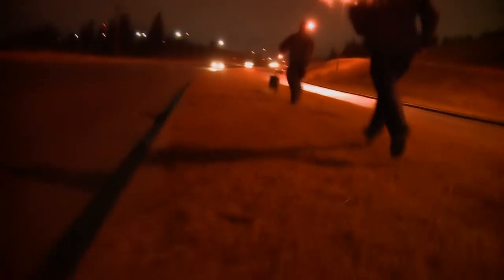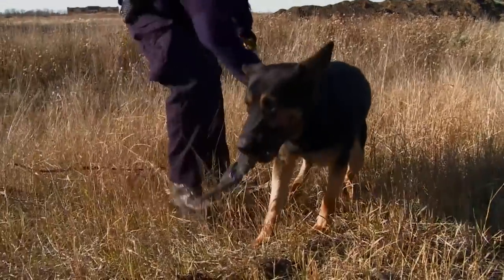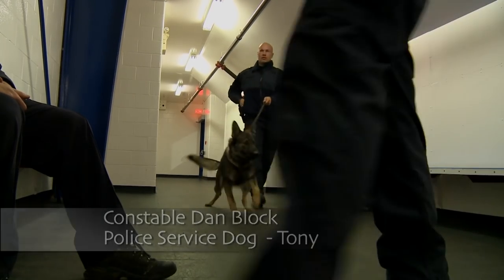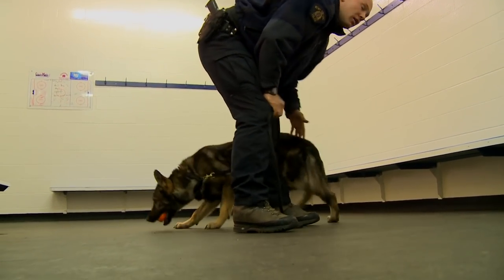Some are better trackers than others, some like the aggression work more — the criminal apprehension work — some are better searchers. And sometimes it boils down to the dog understanding what you want him to do. Explosives have been hidden in this empty locker room with no distractions, so the dogs can be taught to find the explosive and sit.